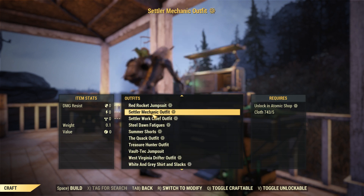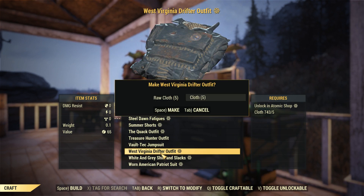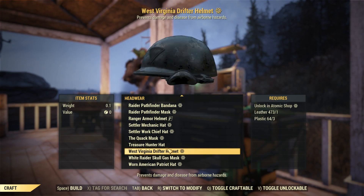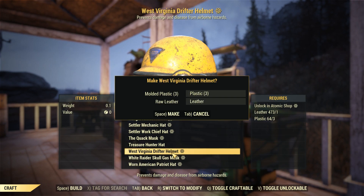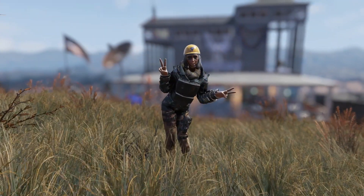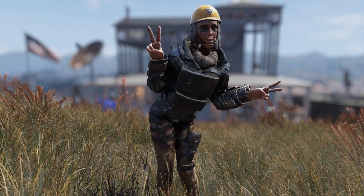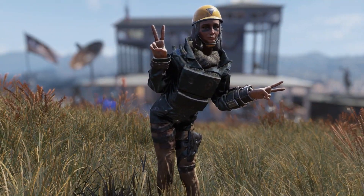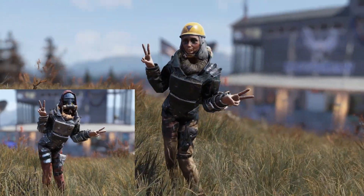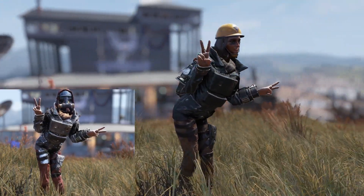Under the outfits category at the very bottom you're going to find the West Virginia Drifter outfit and it's going to cost you five cloths to craft. Also under headwear at the very bottom you will find the helmet for it, and the helmet does prevent against disease and airborne hazards. Here's a look at the drifter outfit and I gotta say it has a lot of similarities to the Blue Ridge Caravan outfit — it's pretty much the exact same bottom, but the helmet is obviously a lot different, and the torso and pants are almost identical.